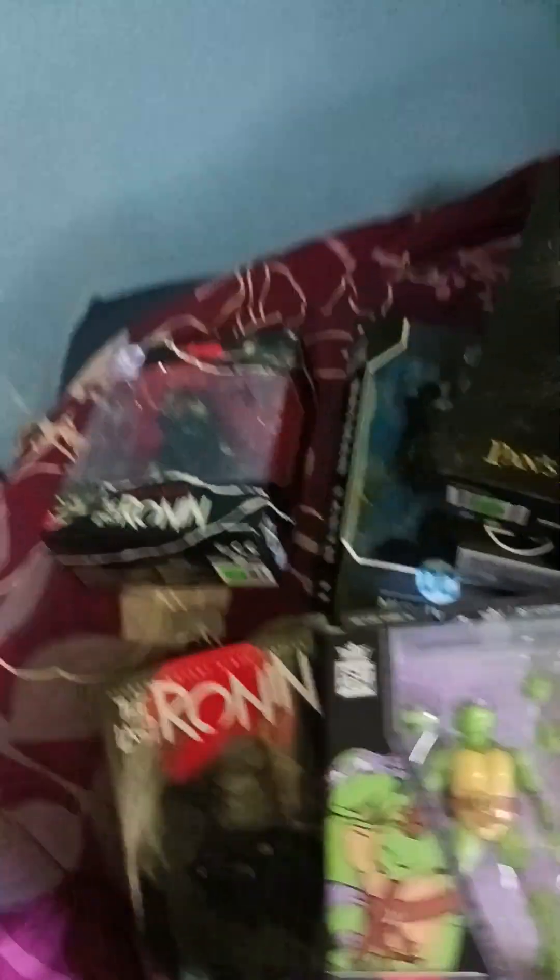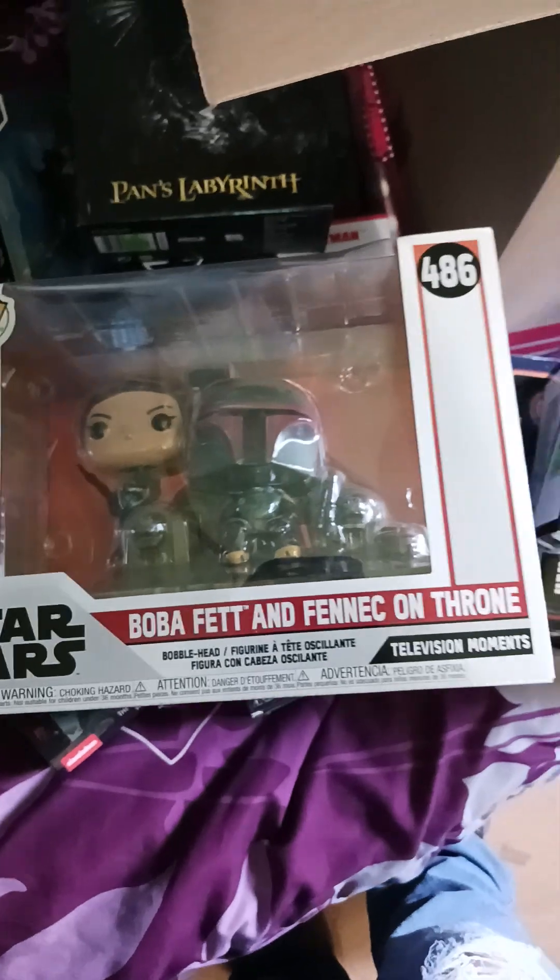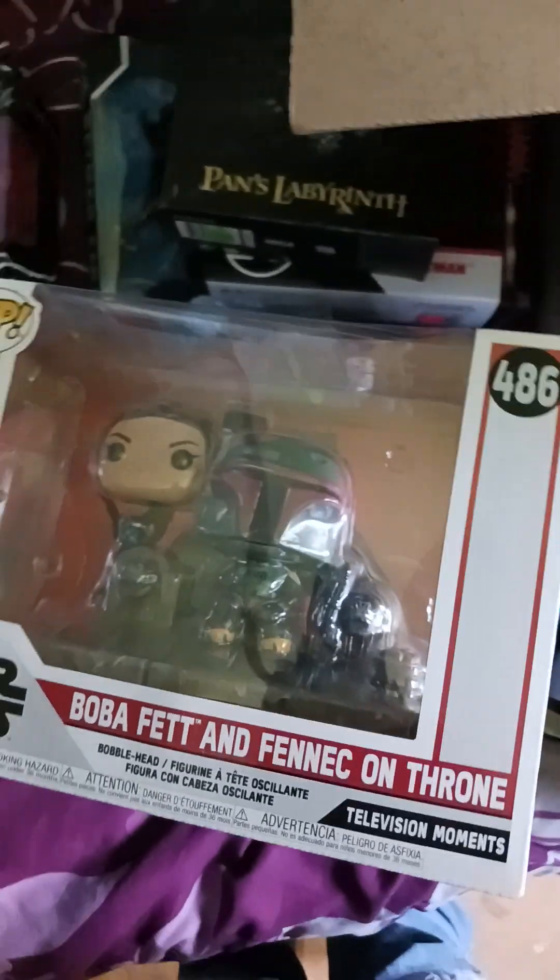I did buy a pop — I don't normally buy pops, but for five bucks, the Boba Fett. And Finnick — five bucks, can't beat that.